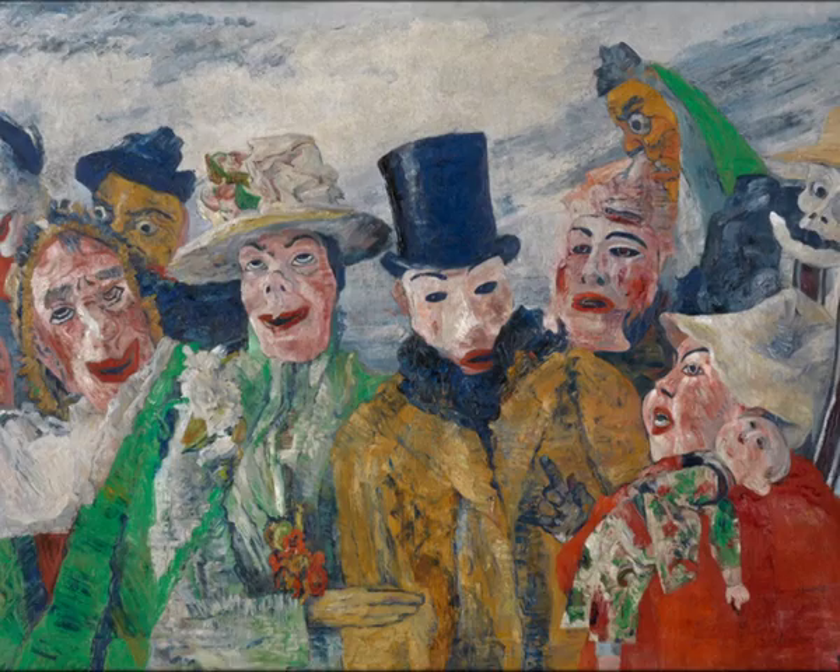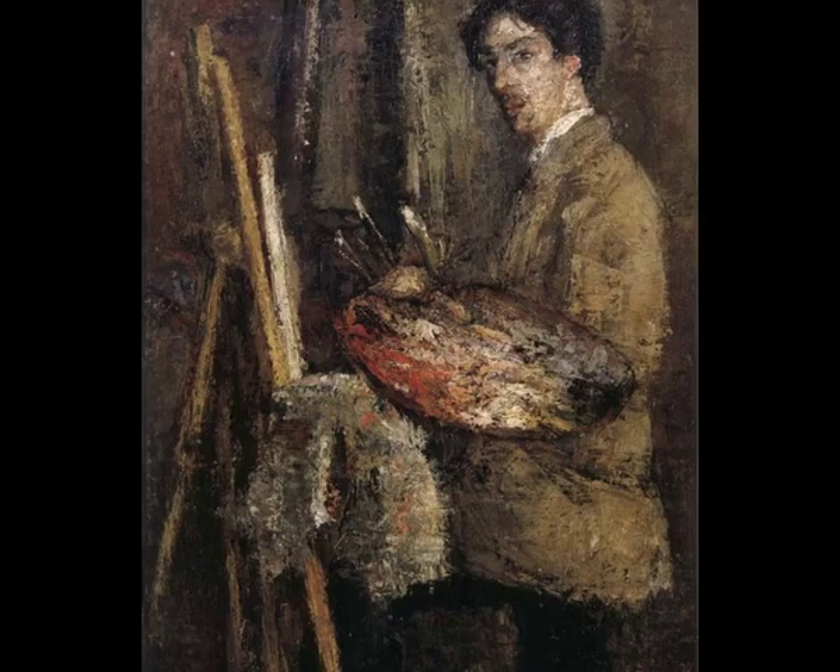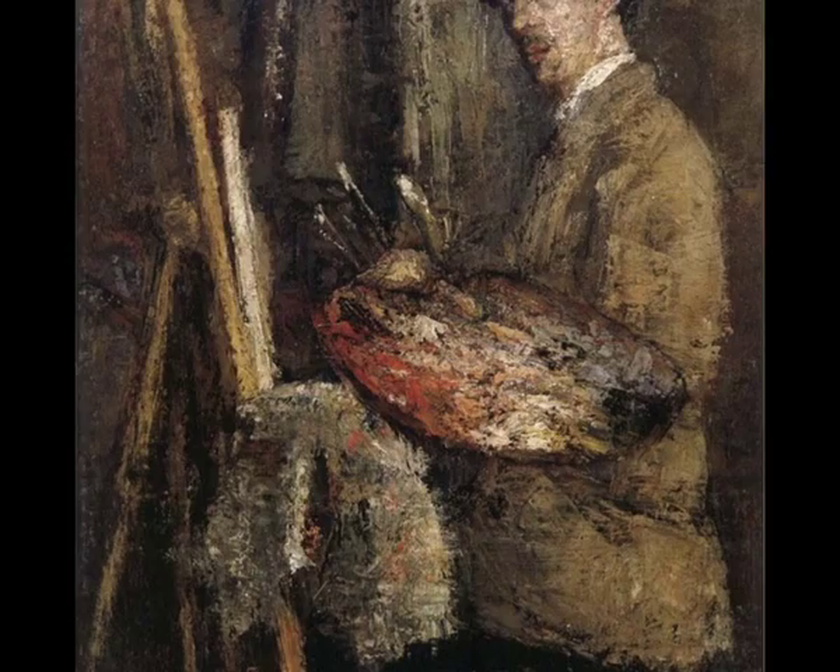A warm welcome to everyone. You're watching an overview of Intrigue, an exhibition about James Ensor curated by Luke Pumans at the Royal Academy in London, from October 29, 2016 to January 29, 2017.